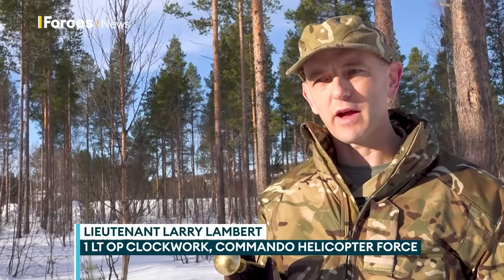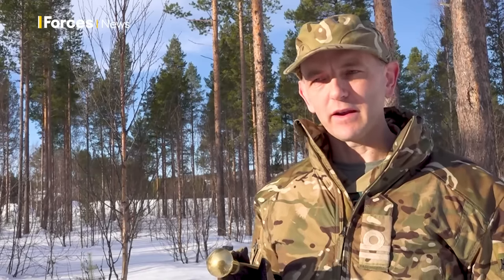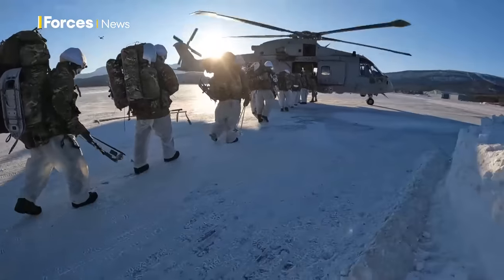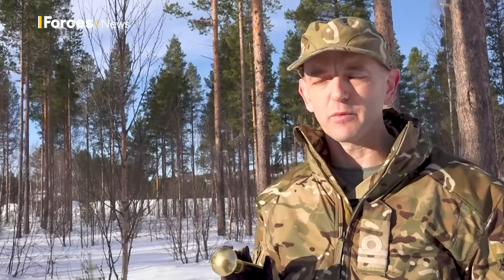To operate out here, you have to pass our cold weather aircraft operators course and cold weather survival course. Before anybody can actually operate in Norway, or come to Norway as part of the deployment, they have to pass our training first. One of the hardest things to do is just to survive and live in the arctic.